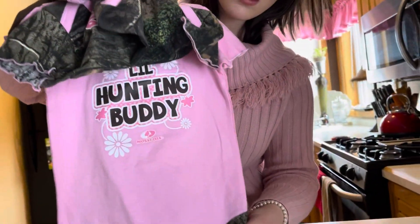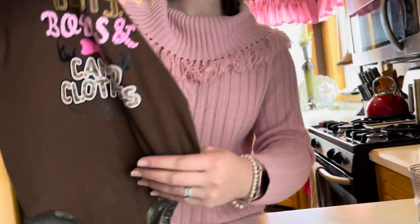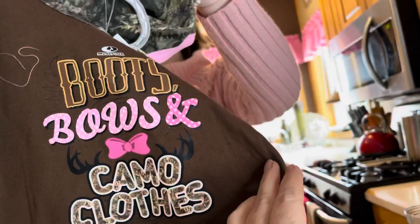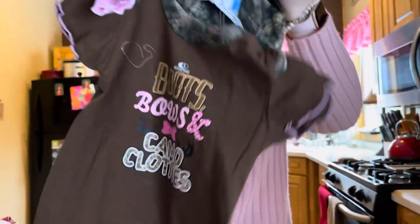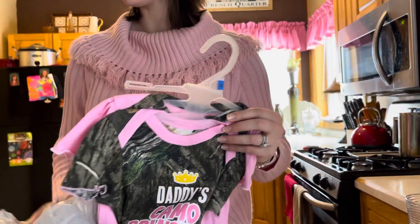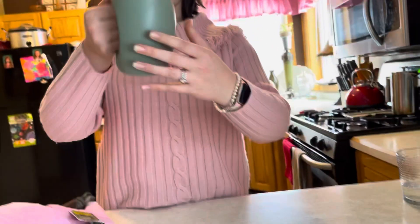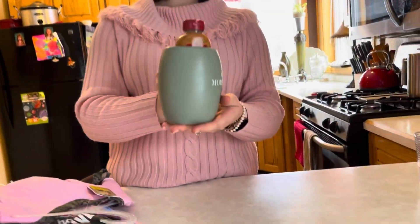Here's a little 'Hunting Buddy' onesie — cute! And one that says 'Boots, Bows, and Camel Clothes' — those are adorable. I think that's everything. Oh yeah, and there's this cute mug — good morning coffee!